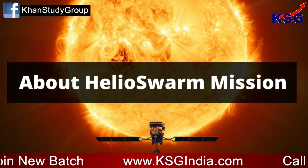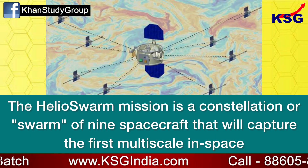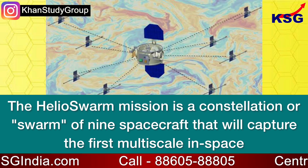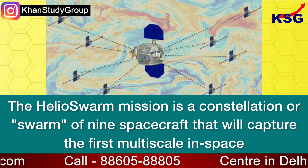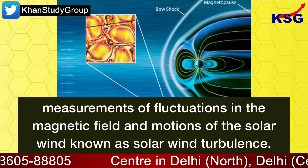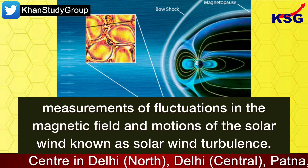The Helioswarm mission is a constellation or swarm of nine spacecraft that will capture the first multi-scale in-space measurements of fluctuations in the magnetic field and motions of the solar wind, known as solar wind turbulence.